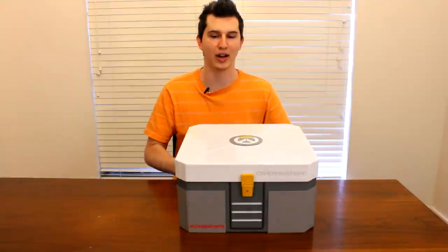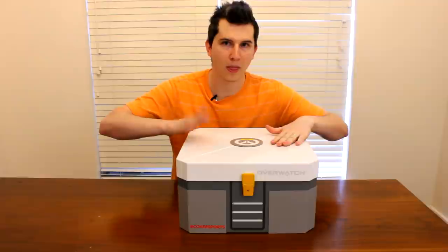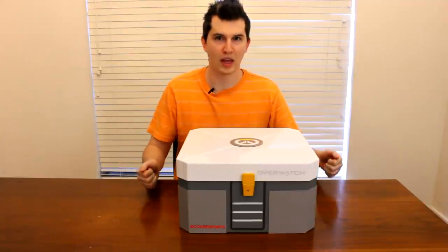This is huge. I have no idea how they even ship this. I don't know if you guys can hear this, but listen — actual real metal, super awesome.